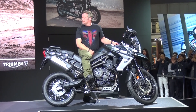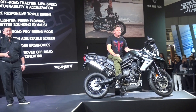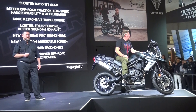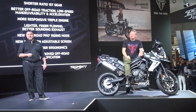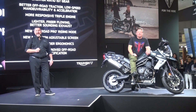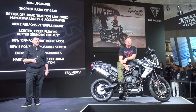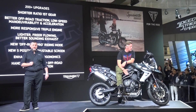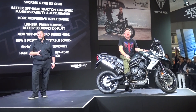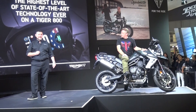We have a major update to its off-road capability and its all-road, all-day comfort, with more than 200 upgrades, including a new shorter-ratio first gear which gives better off-road traction, low-speed maneuverability, and acceleration. There's also a more responsive, mass-optimized triple engine, which is a major update in itself, and a lighter, freer-flowing and better-sounding exhaust. We have an all-new off-road pro riding mode, a new five-position adjustable screen, enhanced rider ergonomics for a more commanding and comfortable riding position, and for the first time, handbook-approved off-road tyre specification for the Tiger 800.